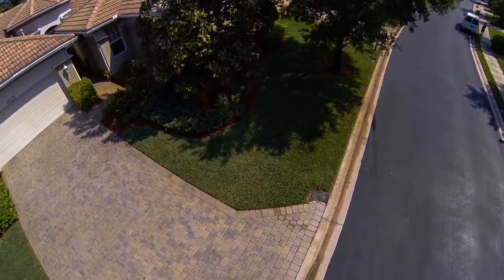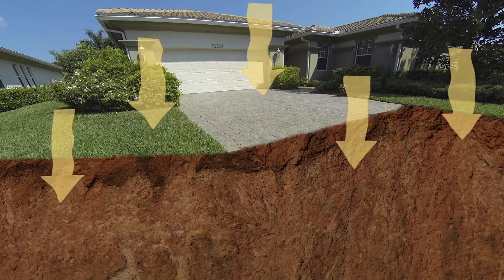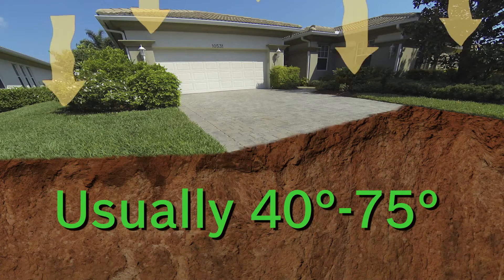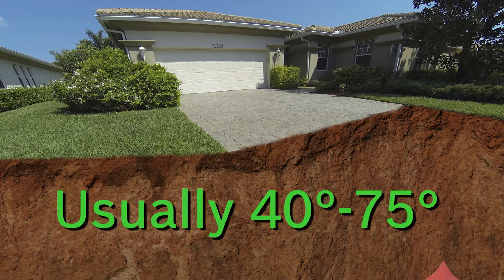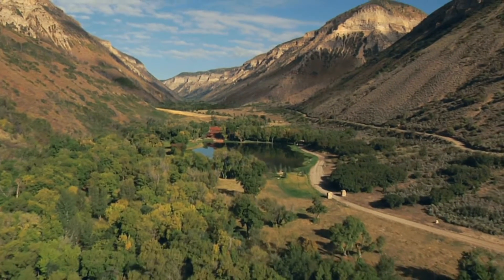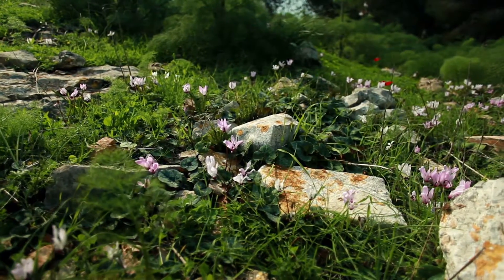Let's dig down a little bit and see what happens to the solar power once it meets the Earth. It mixes with the heat coming up from the center of the Earth and warms the ground. In fact, just four to six feet below the surface, the temperature stays between 40 and 75 degrees Fahrenheit all year long. The heat stored in the Earth never runs out, so wouldn't it make sense to tap that energy and use it?